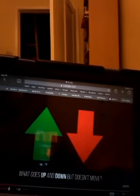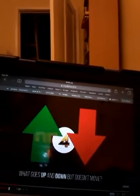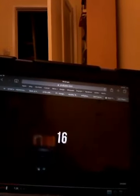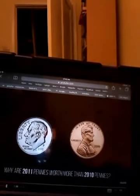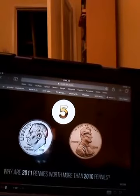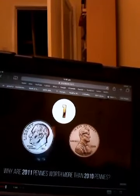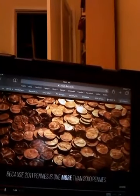Question 17: What goes up and down but doesn't move? Stairs! Question 16: Why are 2011 pennies worth more than 2010 pennies? It's because 2011 pennies is one more than 2010 pennies — it's a greater quantity of coins.